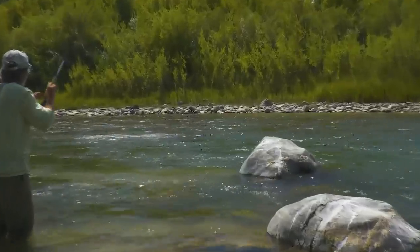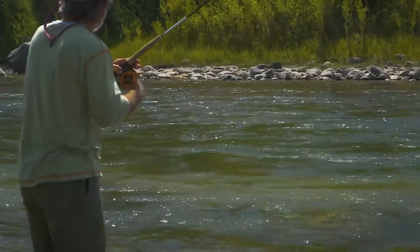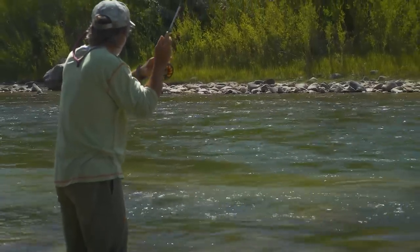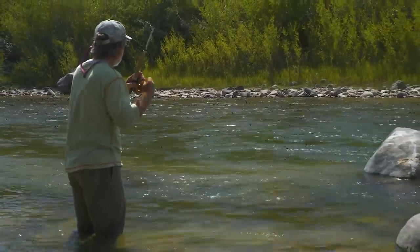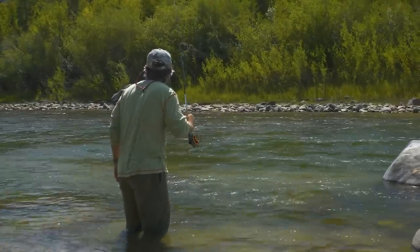There's a fish along the side of the rock — looks like a rainbow too. He wasn't behind the rock, he was along the side. What a beautiful fish.